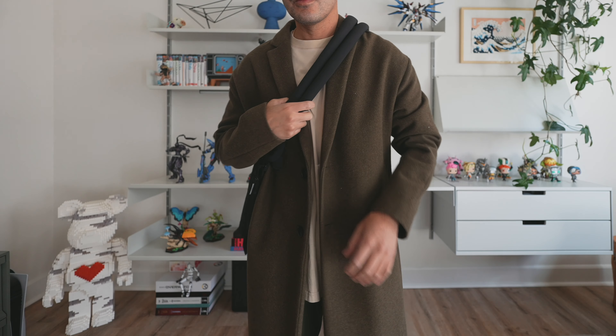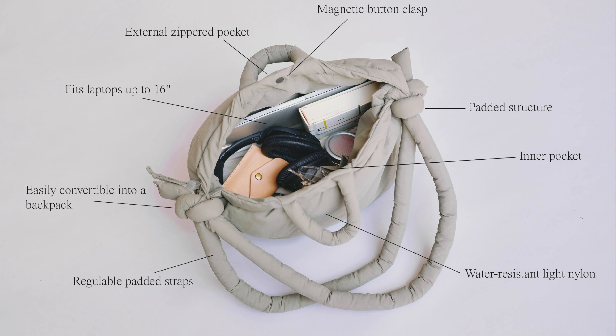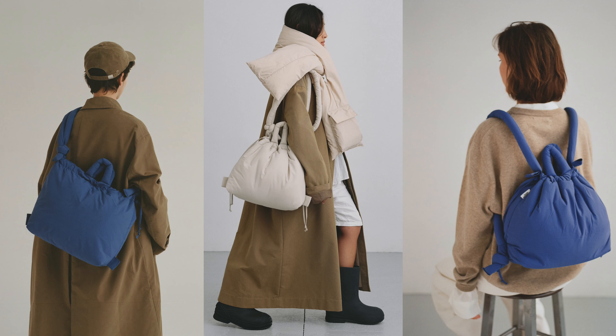Next up is this bag from a company from Spain called Oland — this is their Ona soft bag. What I love about it is that it's soft but also has a very structured look and feel, so you're getting the best of both worlds: comfort as well as aesthetics. It fits a lot of stuff, the opening is huge, it's one of those catch-all throw-everything bags. It has a pocket inside and a zipper pocket outside for quick easy access.